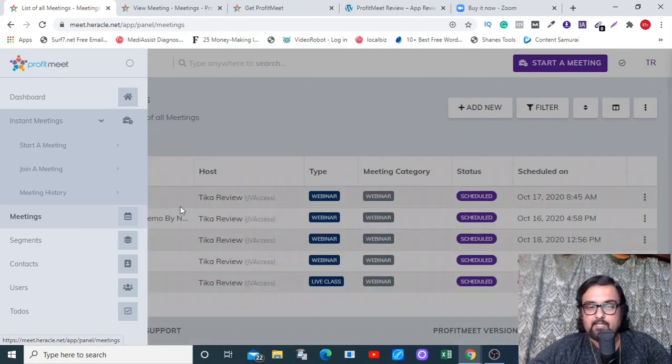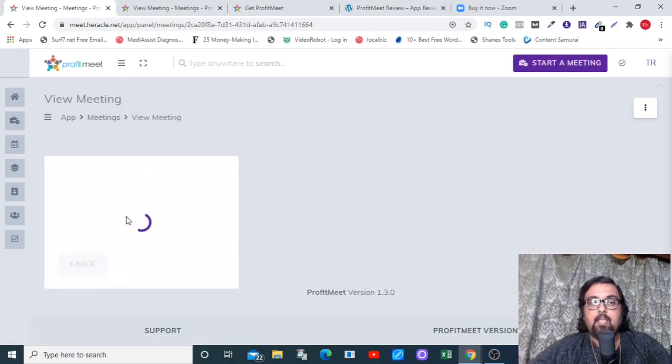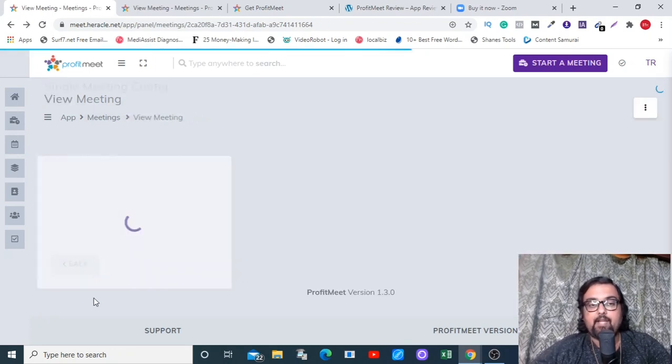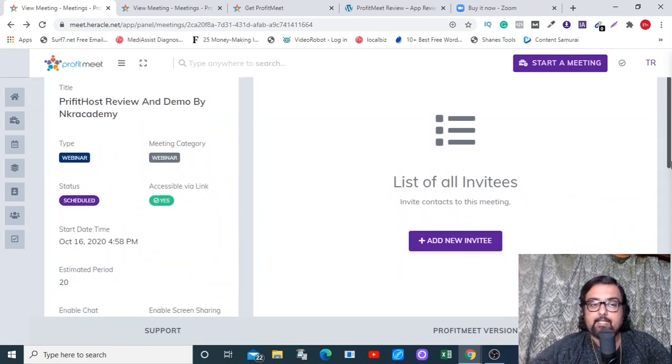Let's check the options available for the webinar I've created. Under 'View Meeting' I can join this webinar, cancel it, invite someone to it, or add someone to it. I can also change the settings whenever I like.